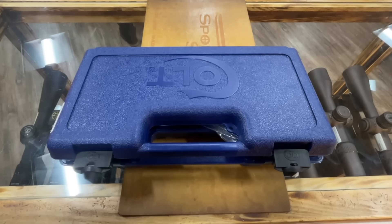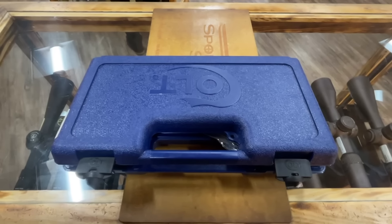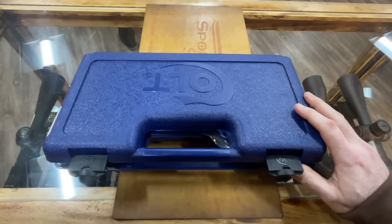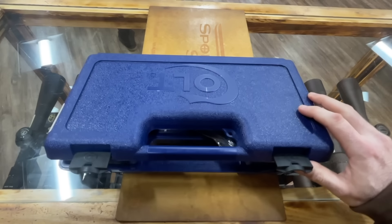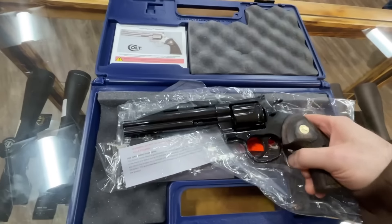I'm at Sporting Systems picking up some stuff which I'll show you later, but they recently got this in and I wanted to show it to you. They just got it in — it was just announced on Tuesday and I didn't even know they were making it. It's the six-inch blued Python.